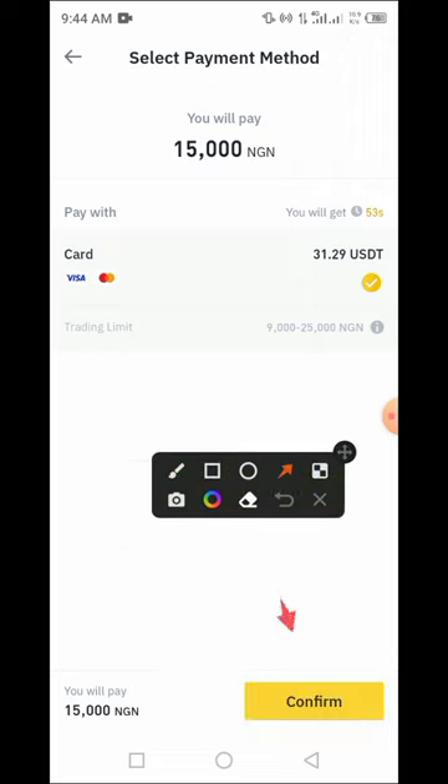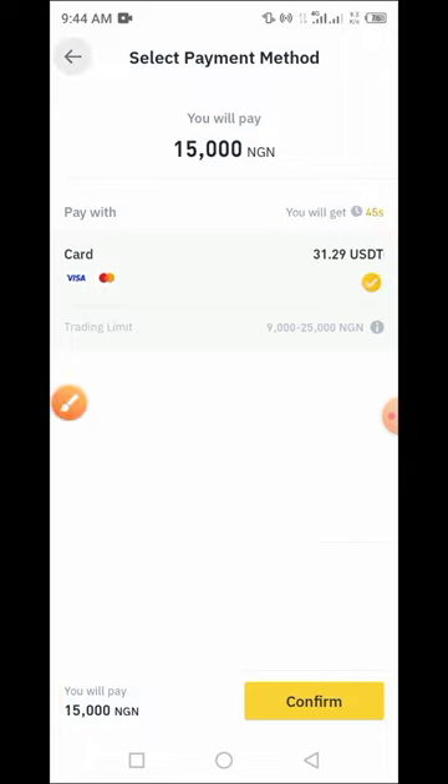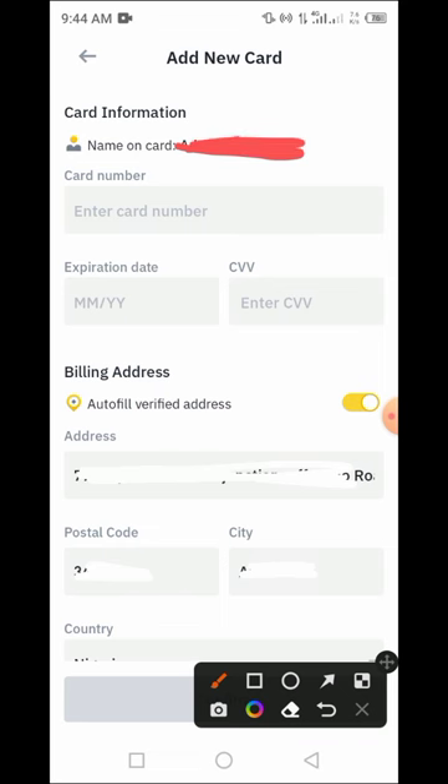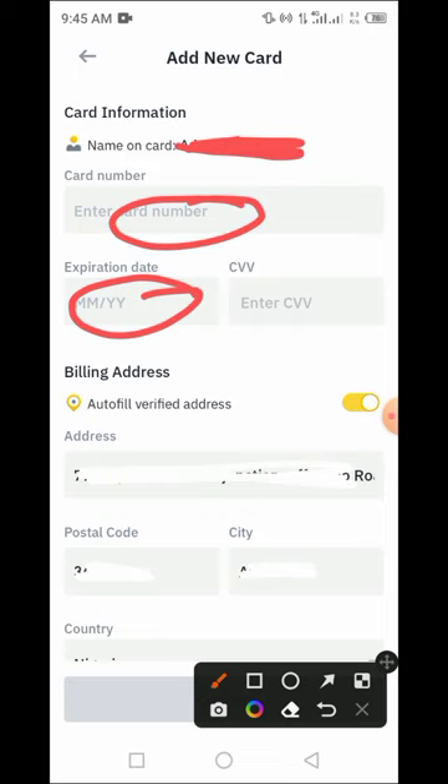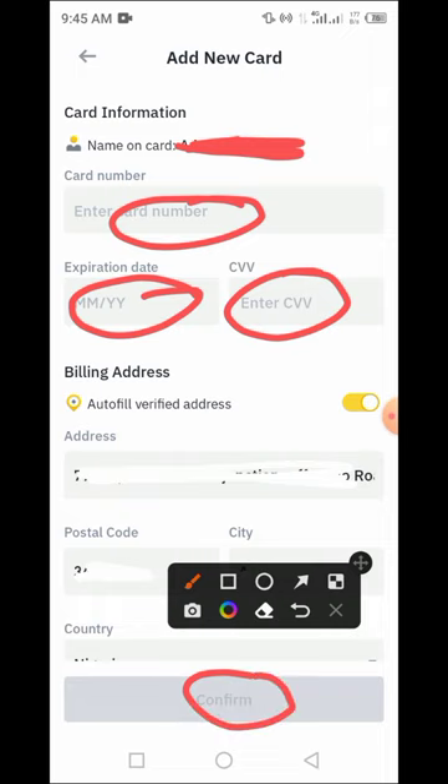We are buying 15,000 naira worth of USDT. Tap on Confirm. You need to provide the following information: your card number, expiration date, and CVV number. Then tap on the Confirm button. I'll enter those details now.